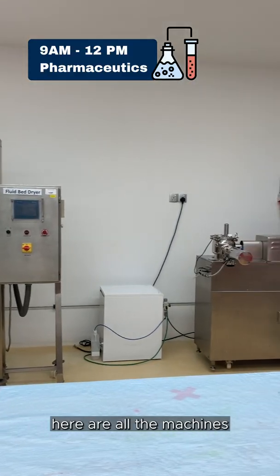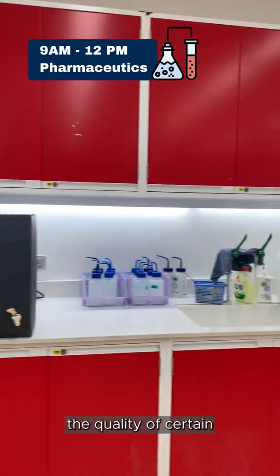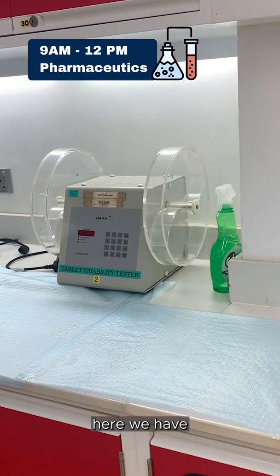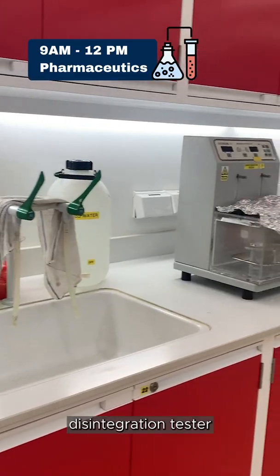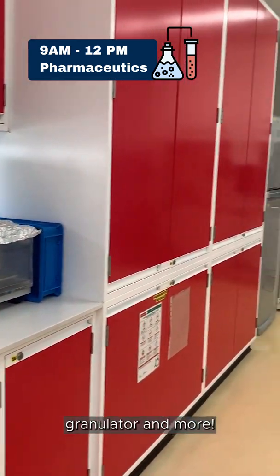Here are all the machines we have in our labs, which aid us greatly in our practical sessions — used to test the quality of certain dosage forms or to formulate them. We have our tablet friability tester, water baths, disintegration tester, fluid bed dryer, rapid mixer granulator, and more.